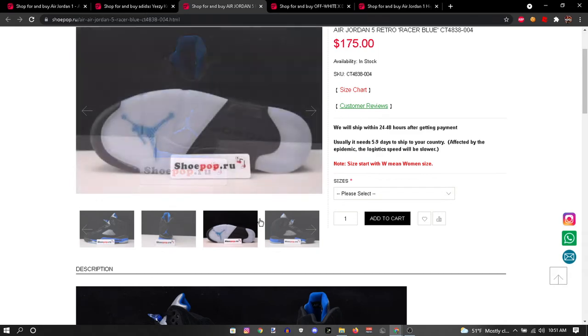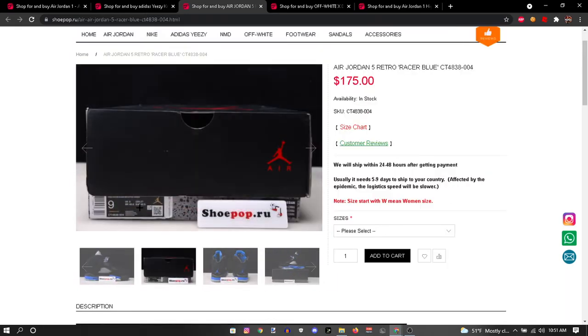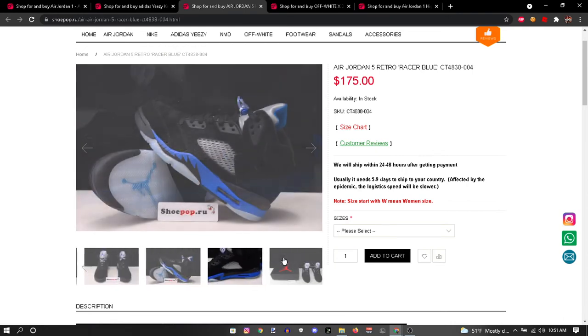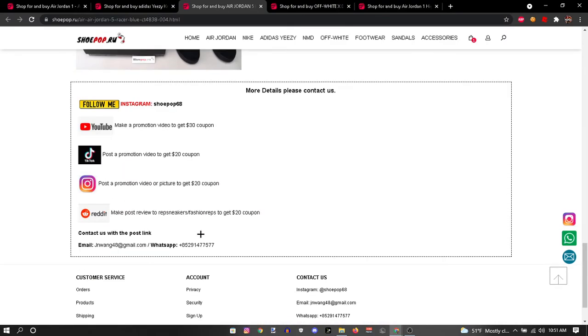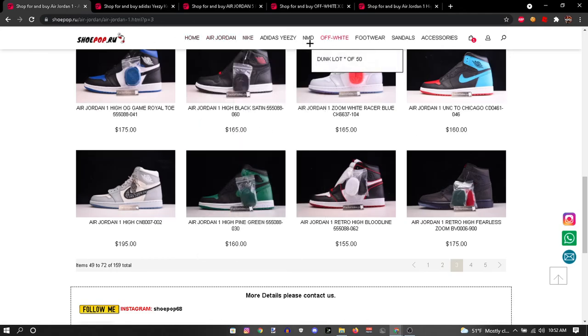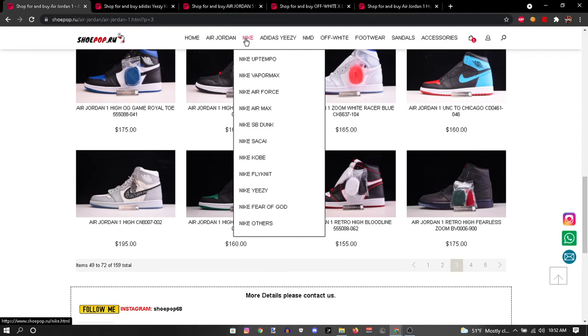They got these racer blue ones right here — this colorway is heat. They have a box right here, and these all come in boxes. If you're like a sneakerhead, you could put it up on your wall or keep it in your room. Me, I just put them in my closet, but I know some people put them on their wall and stuff.